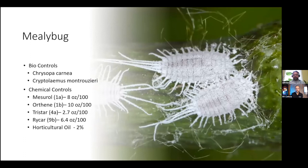Mealybugs — quite the fun little guys. They are easily controlled with biologicals using either Chrysoperla carnea, which are the lacewings, or Cryptolaemus montrouzieri. The Cryptolaemus is actually a ladybird beetle. So you're using both a combination of lacewings and beetles for the control of mealybugs. If you do have a bad infestation or an area that's particularly bad, you can use chemical controls. Some recommendations for that are Mesurol, Orthene, Tristar, Rycar, and horticultural oils.